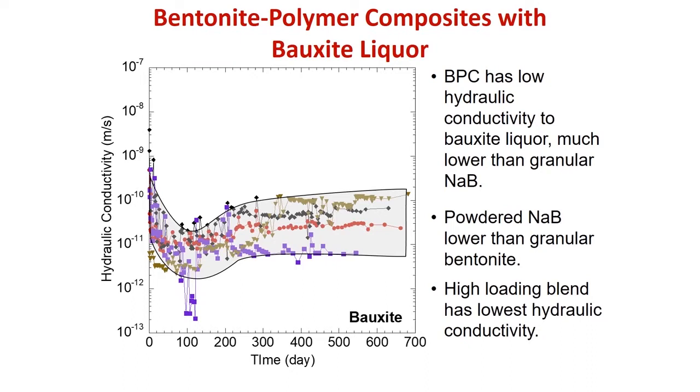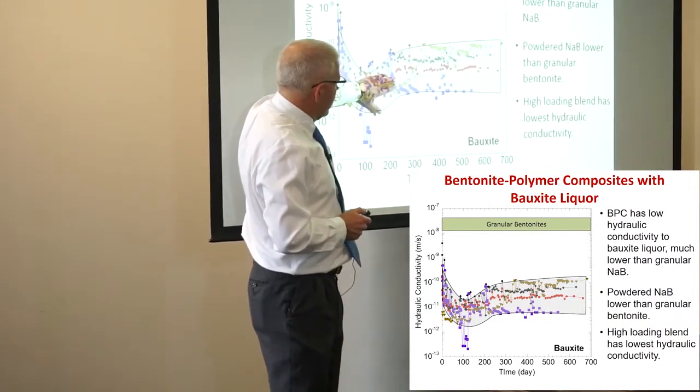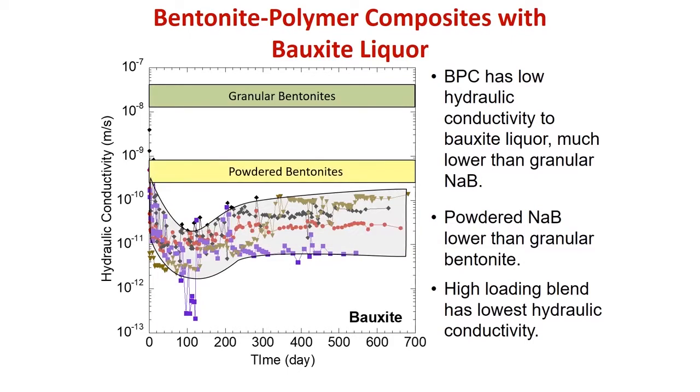We found that they worked really well with things like bauxite liquor. With bauxite liquor and a conventional GCL manufactured in North America, conductivity is up here; our products with the bentonite-polymer composite are down there. Powder bentonites are lower, but if we added more polymer to it we could actually drive the conductivity down even lower.